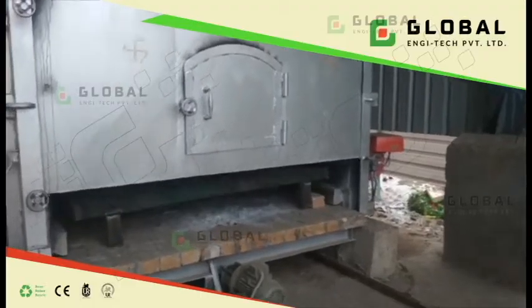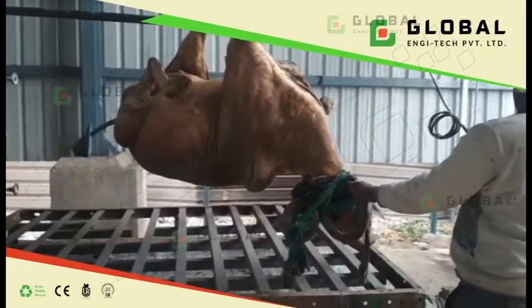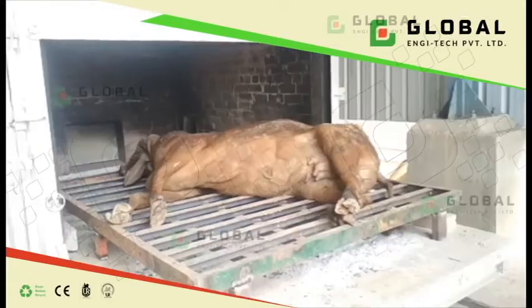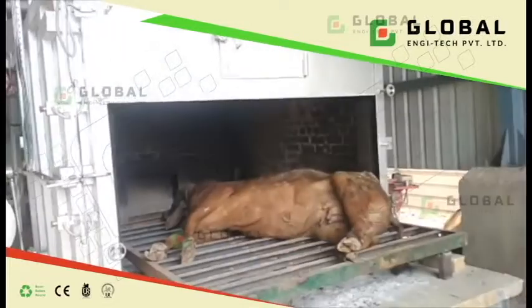A trolley-type combustion chamber can be designed for low combustion capacity but larger-size animal bodies. When disposal of larger-size animals is required daily, this type of system can be installed.